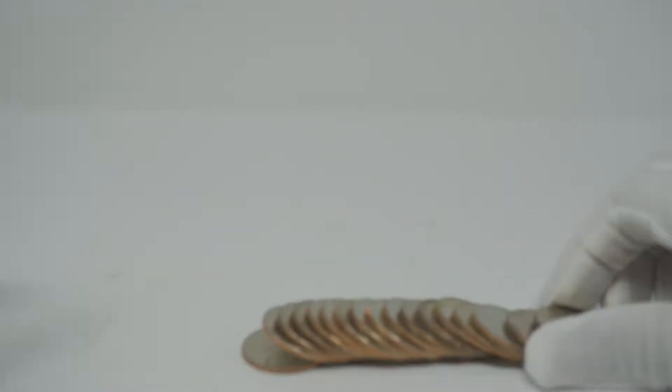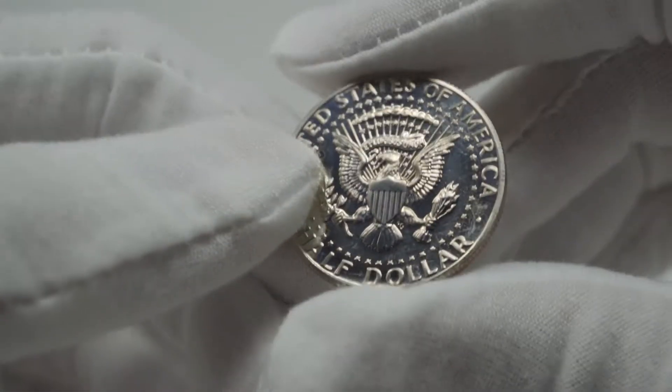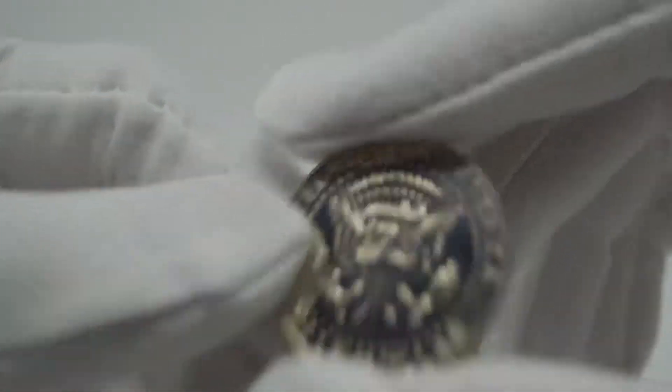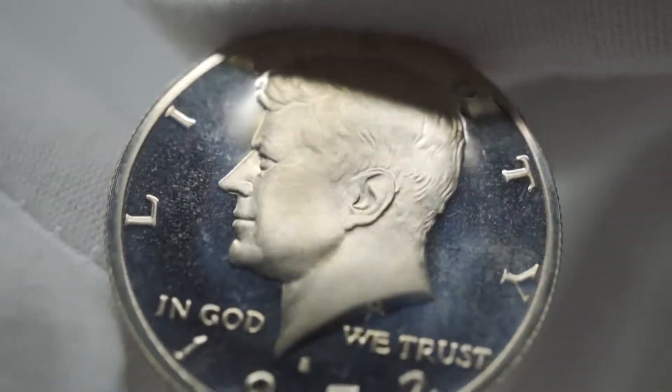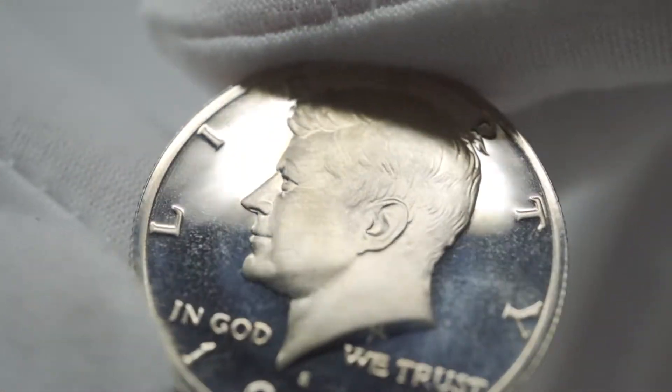It's just somebody dumped their grandfather's collection or their dad's collection. These coins are super bright. A lot of them are from the 70s, and there's a little bit of toning on some of them.